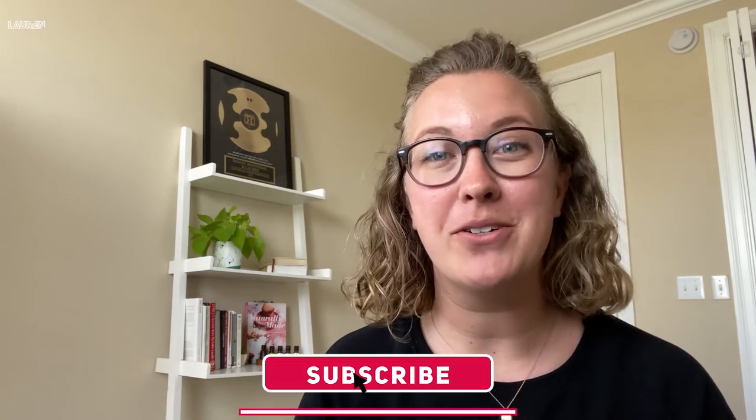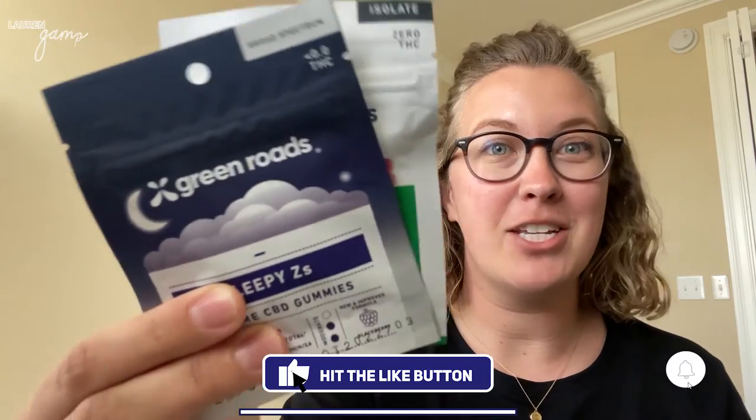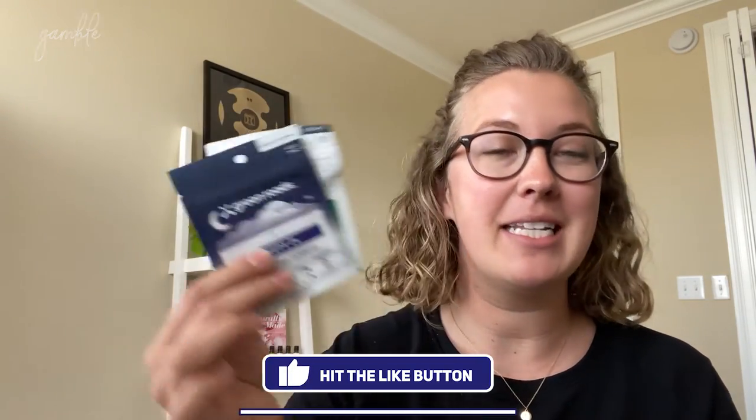Green Roads is a CBD company that is new to me. I just heard about them recently, so I ordered some stuff and thought I'd try it. I actually tried it last night before checking in with you guys for the first time, but I'm going to be trying it for a few weeks at least and coming back to let you guys know how I like it and if I think it's worth it.